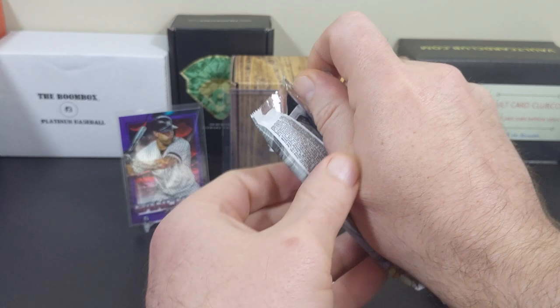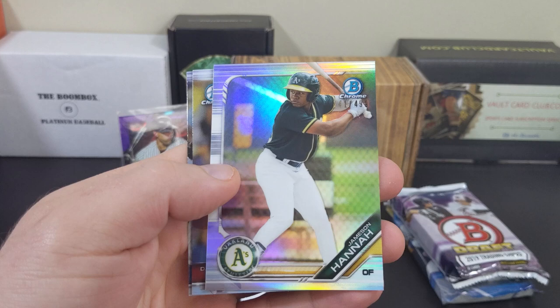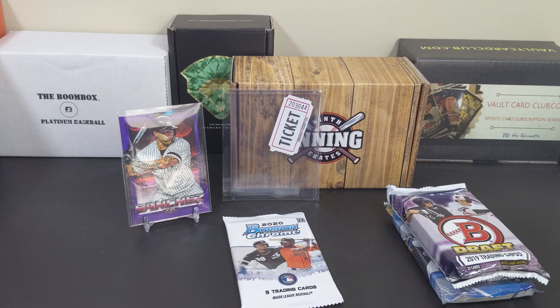2019 Bowman Chrome: Pardino, Edward Evelsley, a Jameson Hanna Refractor, David Peralta, and Clayton Kershaw.